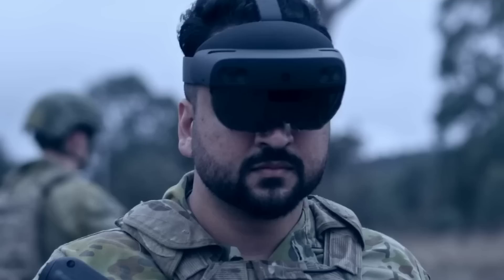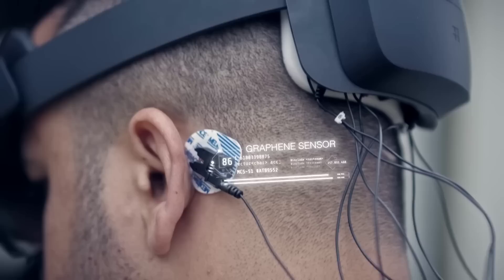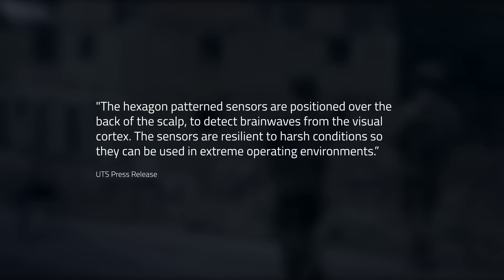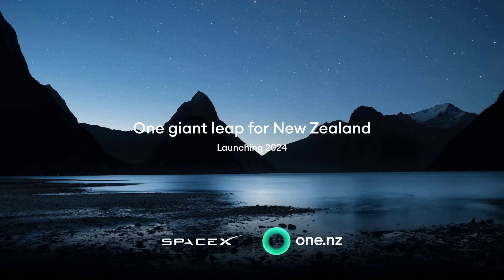A collaboration between the University of Technology Sydney and the Australian Army have been exploring new ways to increase the effectiveness of so-called dry brain-computer interfaces. They found graphene sensors have an almost comparable interfacing ability compared to invasive surgical implants. The hexagon pattern sensors are positioned over the back of the scalp to detect brain-waves from the visual cortex. The sensors are resilient to harsh conditions, so they can be used in extreme operating environments. The user wears a head-mounted augmented reality lens which displays white flickering squares, and by concentrating on a particular square, the brain-waves of the operator are picked up by the biosensor, and a decoder translates the signal into commands.